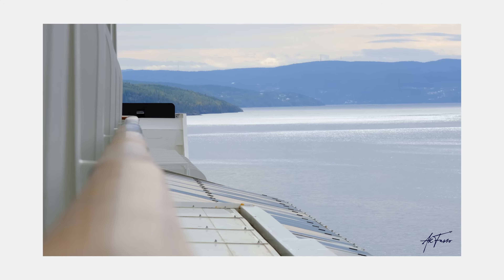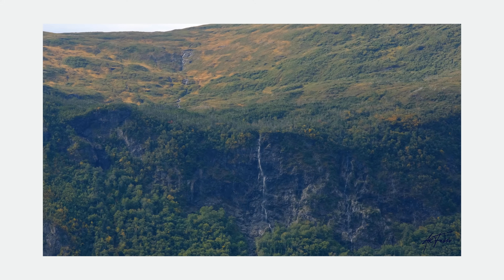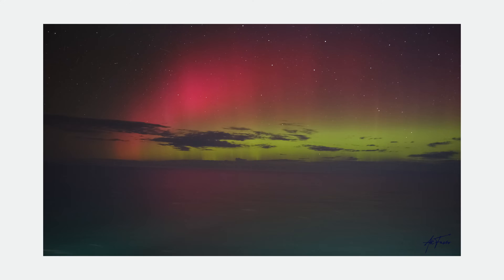The second time was just recently. I was on a cruise up to Canada and as we were leaving the Newfoundland area we saw them one night while at sea. It's become a little bit of a passion of mine to find them and photograph them, and I've gotten some really good photos out of those experiences. I want to share some of my tips and tricks to help you while you're out in the field.